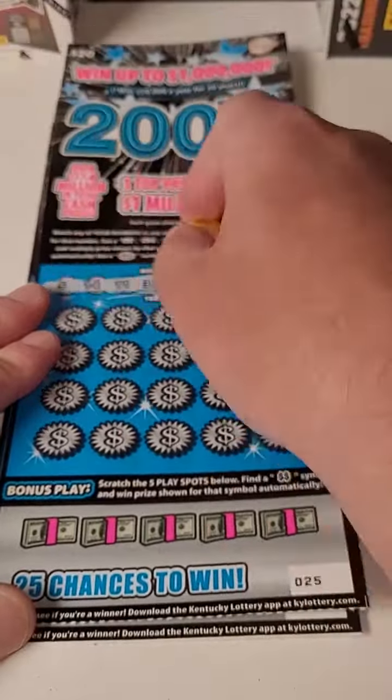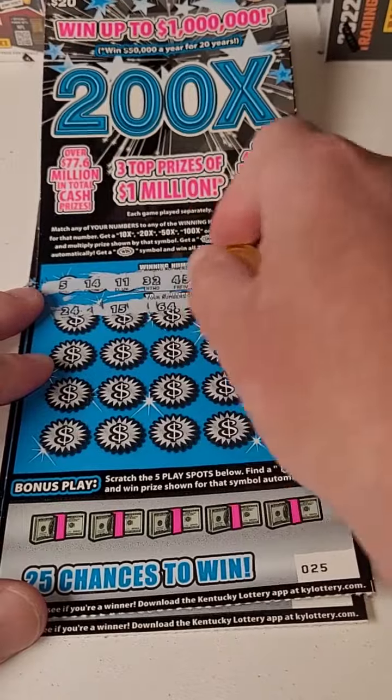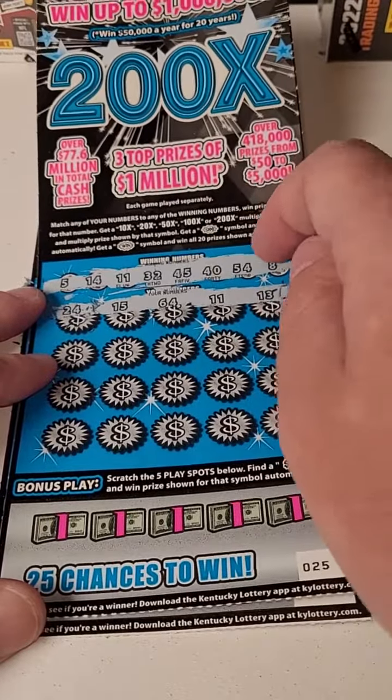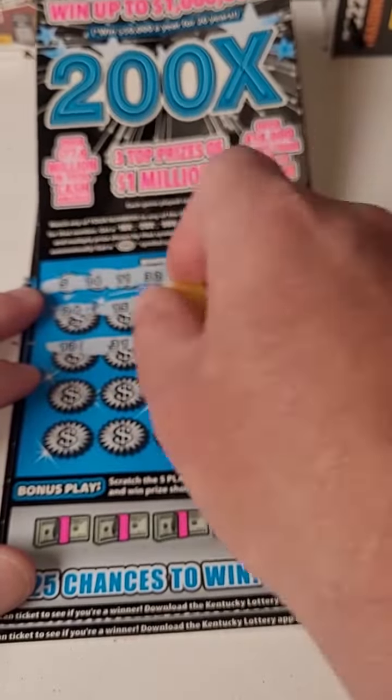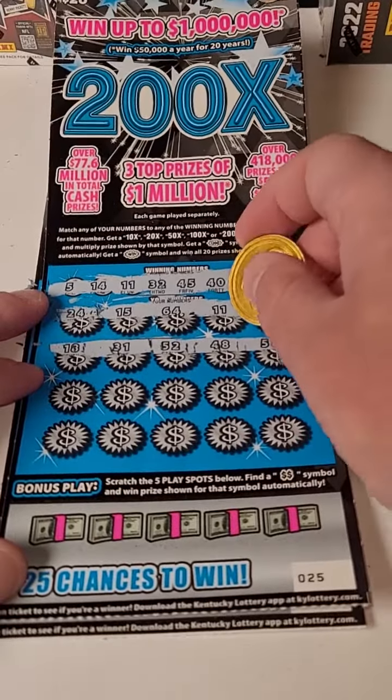Second ticket here — come on, big winner! Please play at your own risk, you can definitely lose a lot of money. We got a number 11. Minimum $20 spent — we spent $60 total — we'll see how much we're getting back.